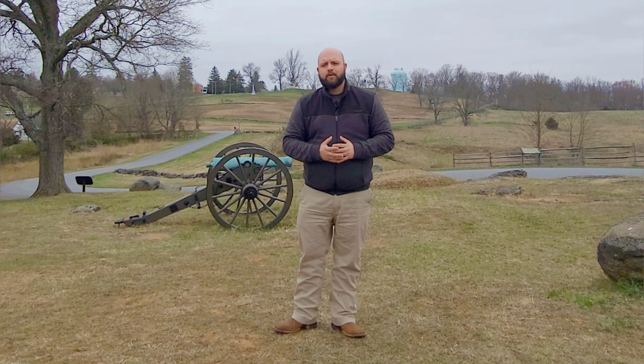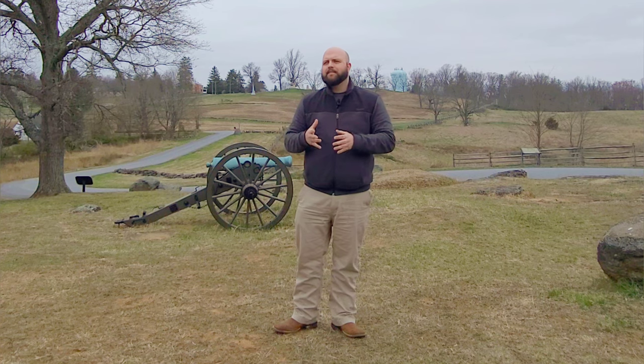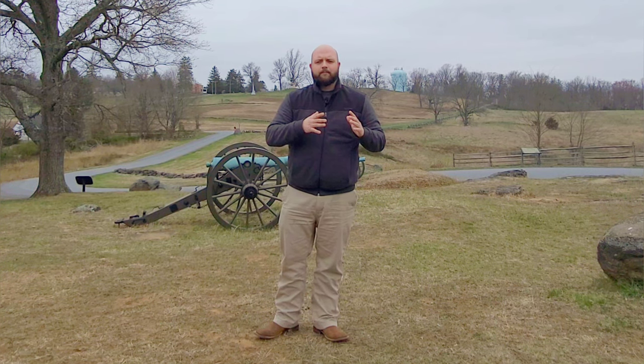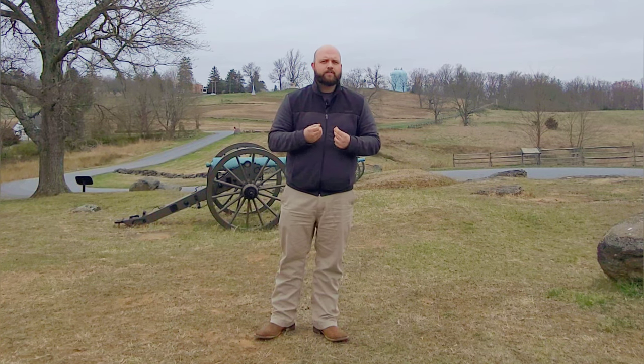If you guys are interested in Meade at Gettysburg, please check out the book by Kent Masterson Brown, Meade at Gettysburg: A Study in Command. It is an incredible, eye-opening book. He messes up the order of battle for the 11th Corps on day one, but everybody makes mistakes. It makes you realize just how much work Meade had in front of him when he took command of the Army of the Potomac on June 28th, 1863, and just how far he came to lead his troops to a victory here at Gettysburg.